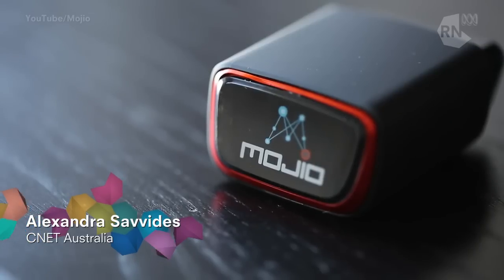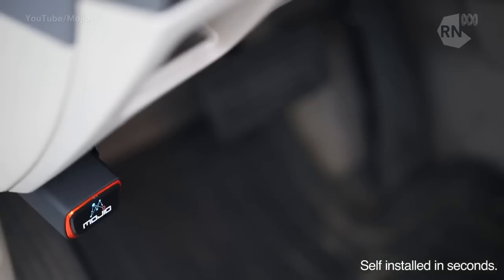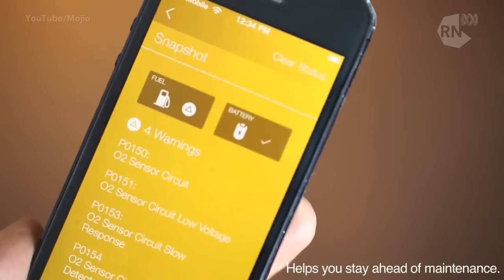Lexi Savides, what does that mean? So it's a device that plugs into your car's OBD — onboard diagnostics port. Every car since 1996 has one of these ports. You might not know about it, but your mechanic certainly does. And now this gives a whole bunch of codes and data from the engine, fuel status, everything to do with your car that you probably don't know.